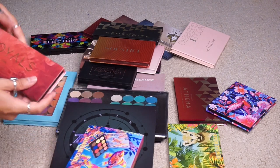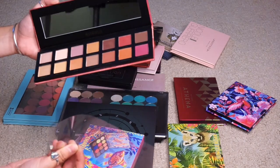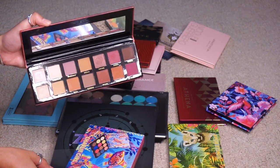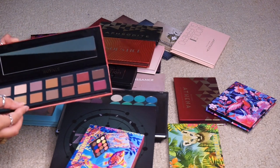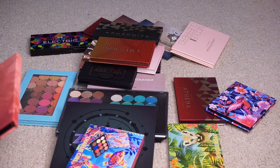I have the Royals palette from Bad Habit, which is supposed to be a dupe for the Modern Renaissance palette. I've swatched maybe two of these, but I just don't want to keep this. I don't have any interest in trying it out. A lot of people already have dupes for the Modern Renaissance and I'm just not gravitating towards this, so I am going to declutter it before I even try it.